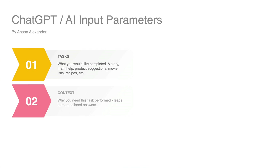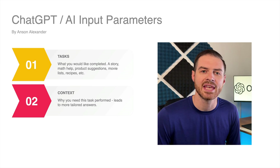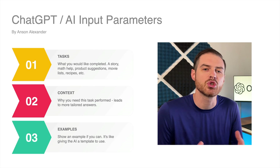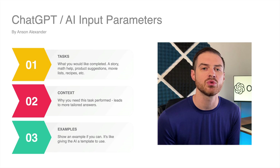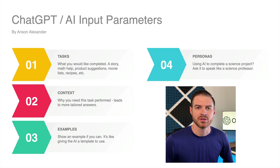Number two, context — tell ChatGPT why you need this task performed. Providing this context can help the AI give a more tailored answer. Number three, an example — when you show AI an example, you're essentially giving the AI a complete template to use when it responds to your prompt. Number four, a persona — want ChatGPT to talk like a cowboy, a secret agent, or maybe a college professor? Just say so and ChatGPT will do its best.